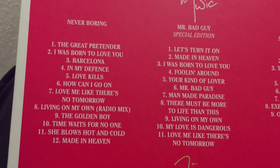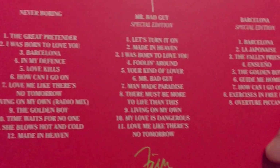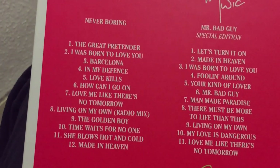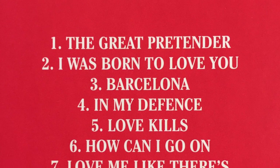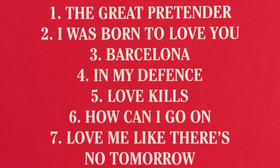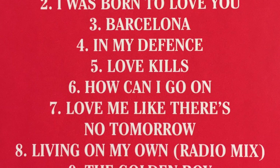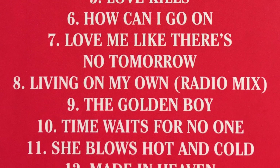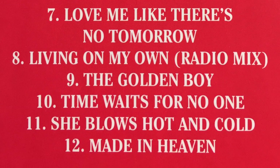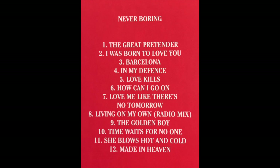The first disc in the set is the compilation. There are a few duplications, as a few tracks are already on the Mr. Bad Guy or Barcelona albums with the same new mixes. But there are some other tracks as well. In terms of new mixes, perhaps the most notable are The Great Pretender and Love Kills — both have very strong new mixes with some new enhancements added. In My Defence uses the 2000 remix, as they felt a 2019 remix wasn't necessary since the 2000 mix is already stronger than the original. Living On My Own on this compilation is actually the No More Brothers radio mix from 1993, not the 2019 master — that's only on the Mr. Bad Guy album.